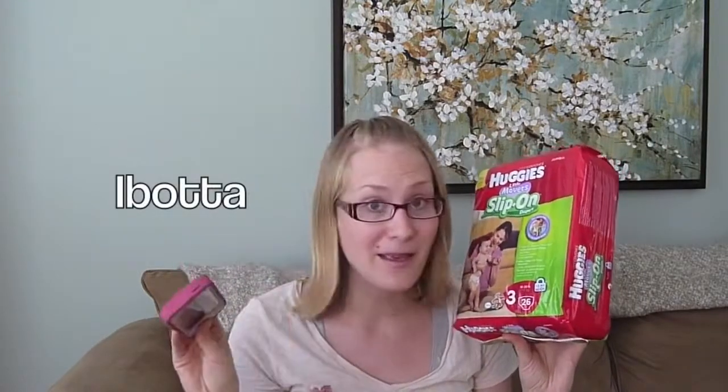I got this entire pack of diapers from CVS for free, and this retails for $12. The way that I did it is through an iPhone app, also for Droid, called Ibotta. Like I said, I'm not being sponsored by them — I just think this app is awesome.